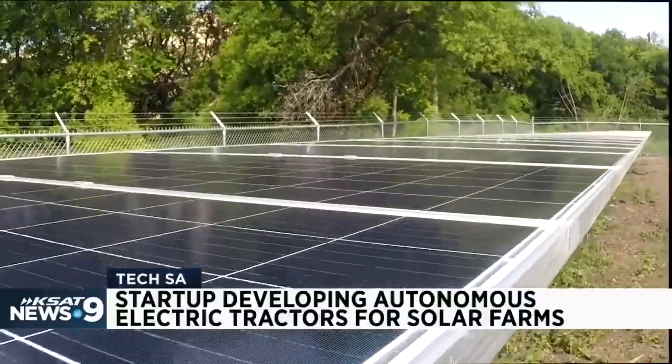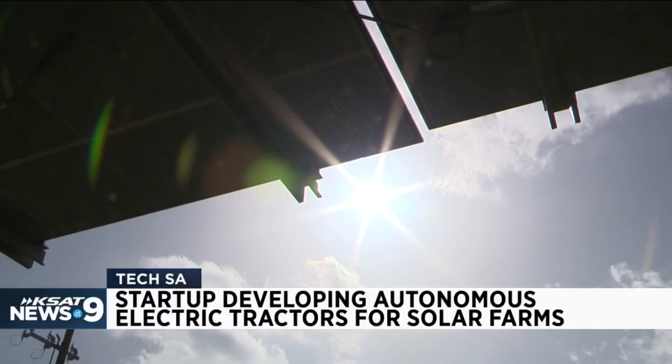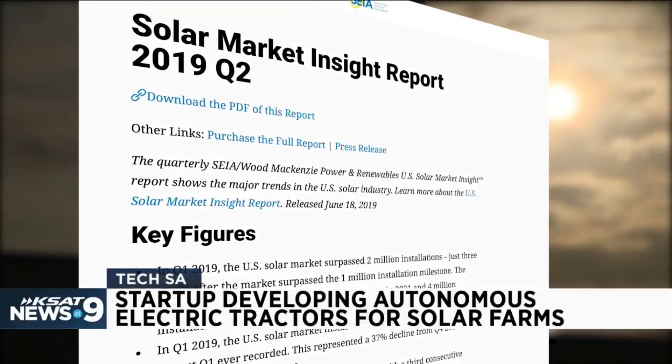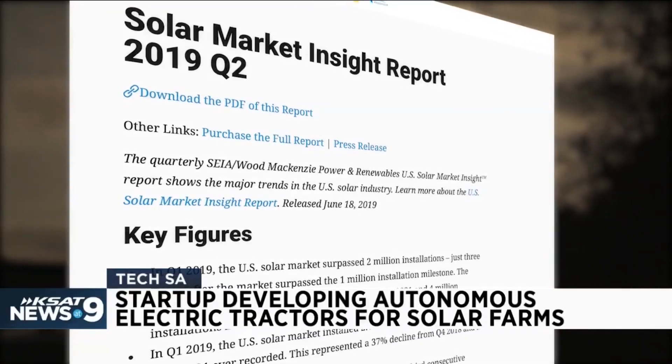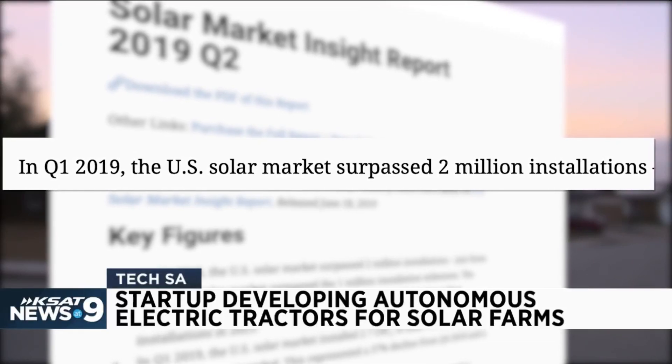But what are solar farms? They are large-scale solar installations where panels are used to harvest the sun's power. According to the Solar Energy Industries Association, this year the U.S. solar market surpassed 2 million installations.